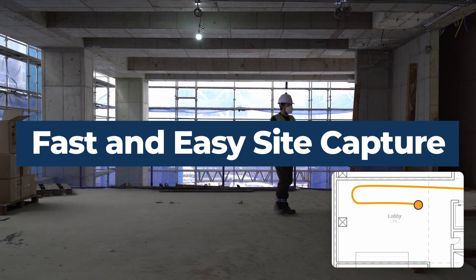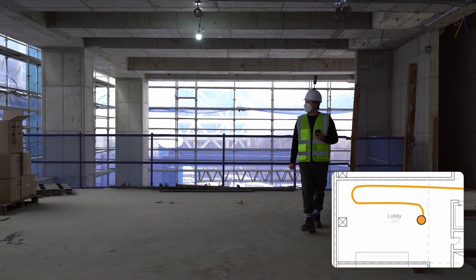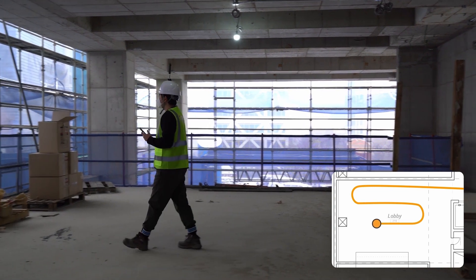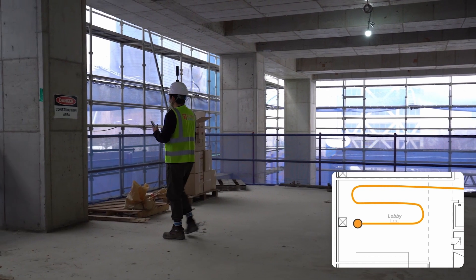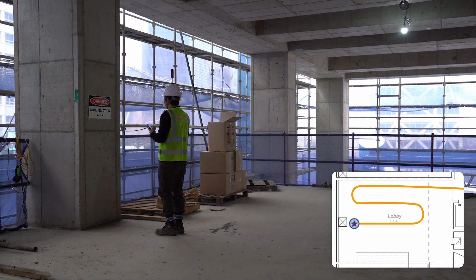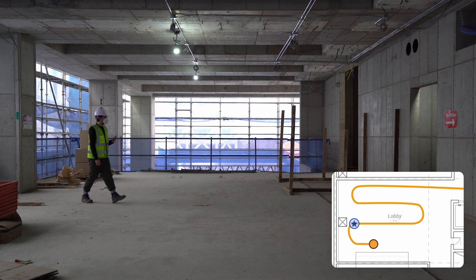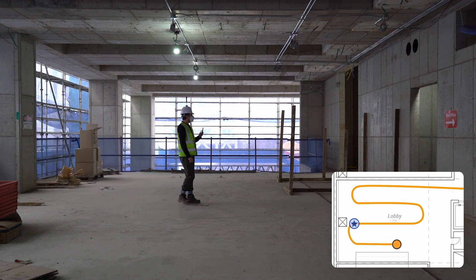With Cupix's AI-powered 3D tracking, site documentation has never been easier. Just walk around your site with a 360 camera. Pause for 3 seconds at areas of interest. Each pause extracts a high-definition photo. The high-definition photos and walk path are displayed on your floor plan.